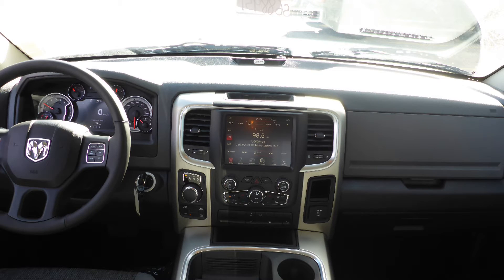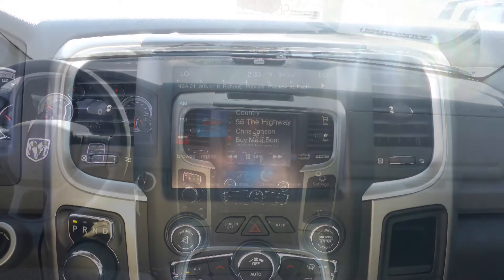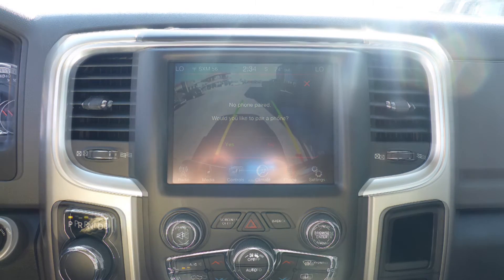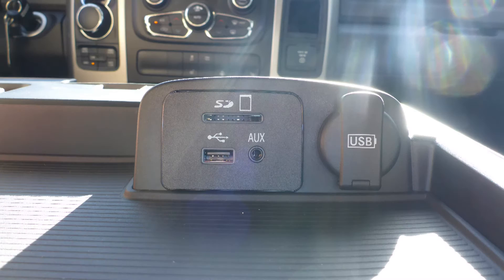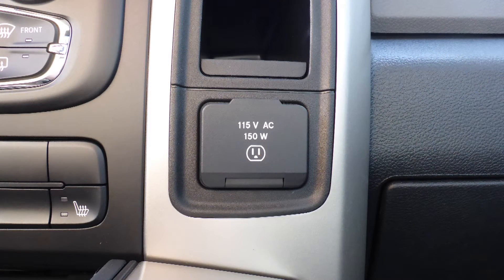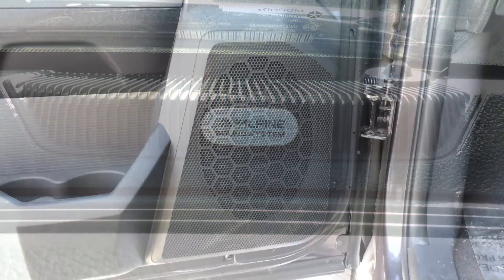It also features a touchscreen media centre with AM and FM radio, Sirius satellite radio, Uconnect voice command with Bluetooth, a rear backup camera, an MP3 input jack, a USB port, a 115-volt power outlet, and a premium Alpine audio system with 9 amplified speakers.